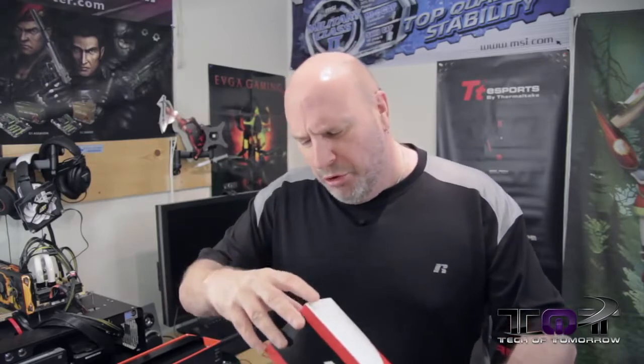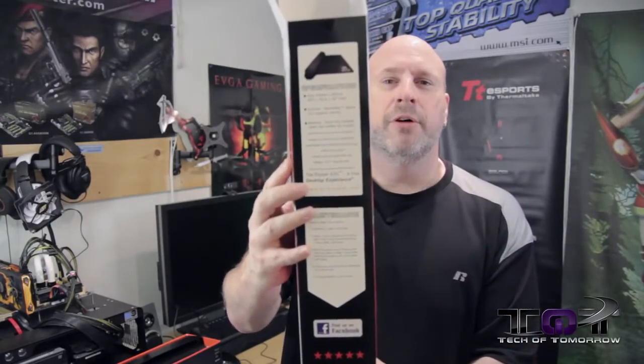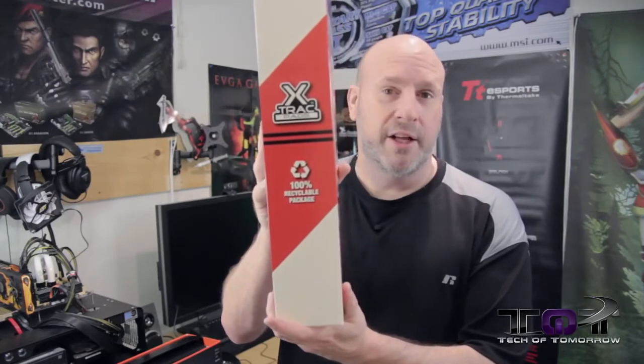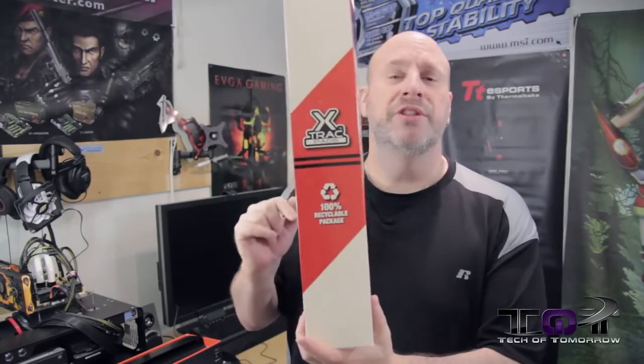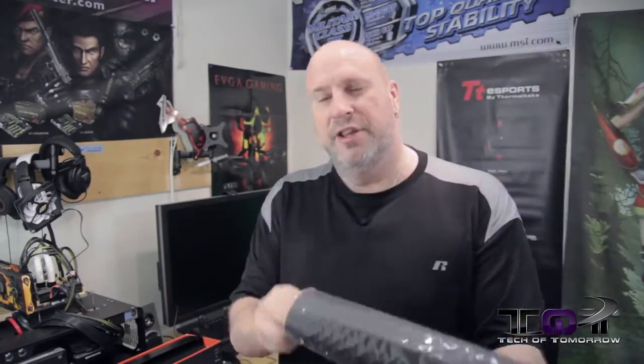I didn't figure we'd bring you a total video on it, so I figured let's just bring it into the news video so people who want to see newsworthy stuff can check something out at the same time. Here's the box — cool design on it. It's 100% recyclable, and I like that right off the bat. Shows these guys are totally green-friendly. The planet's not going anywhere, but let's move on.